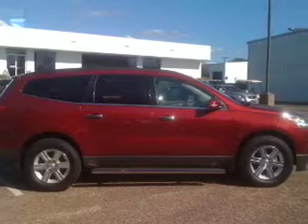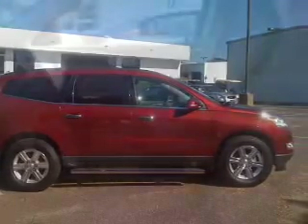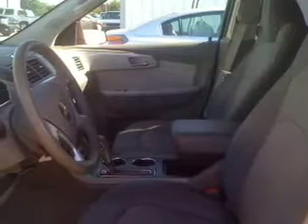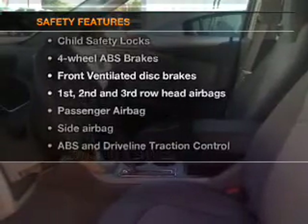Air conditioning, power door locks, power windows, power steering, cruise control, power mirrors, an alarm system, and an AM/FM stereo with a CD player. If safety is a high priority, rest assured knowing these top safety components are included.